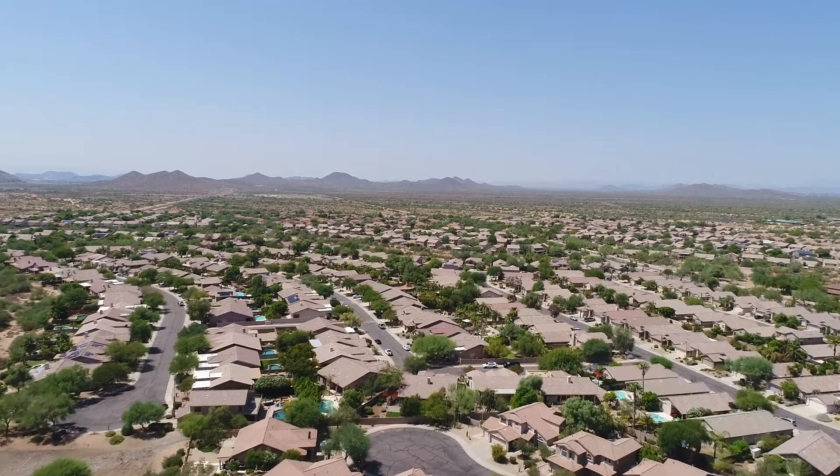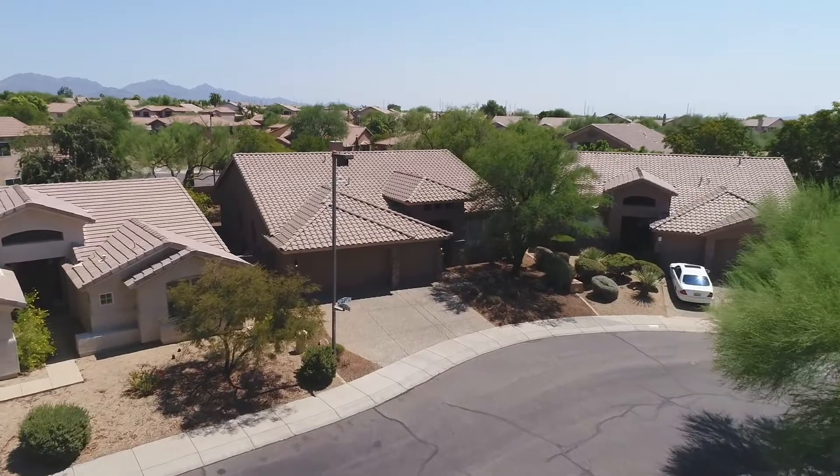Are you looking for a property in North Phoenix's 85050? Hi, I'm Allison Cahill with Allison Cahill & Partners Luxury Properties, and I have a fantastic opportunity for you in Tatum Highlands.